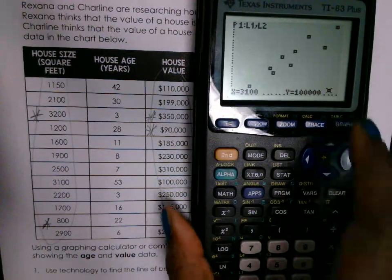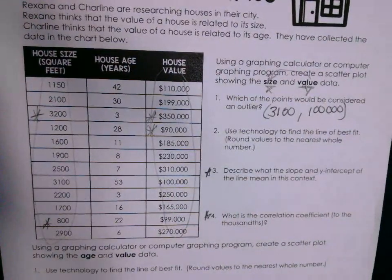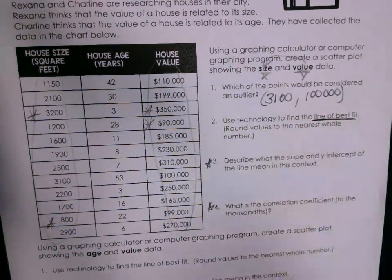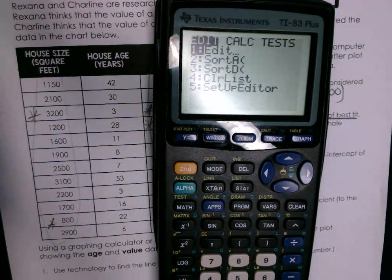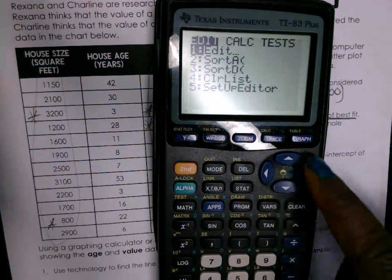Trace is right beside Graph. Press the arrow button until you get to that ordered pair — the values show at the bottom. Next, it says use the technology to find the line of best fit. Please listen. Go to Stat — your screen should look like mine. Raise your hand if it doesn't. Now go over to Calc.